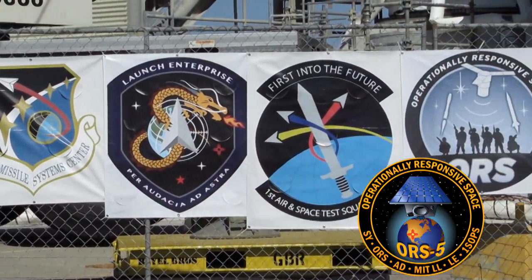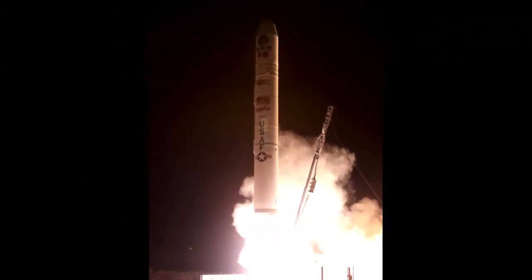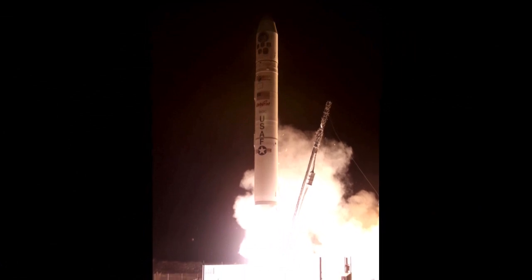ORS-5 is prepared to lift off aboard an Orbital ATK Minotaur IV launch vehicle from Launch Complex 46 at Cape Canaveral Air Force Station, Florida.